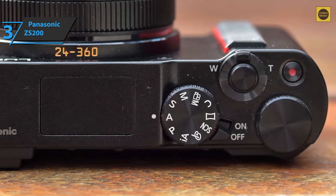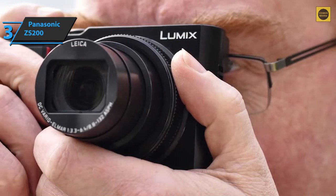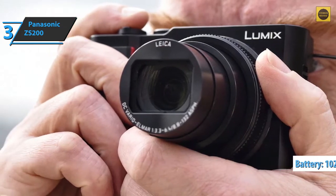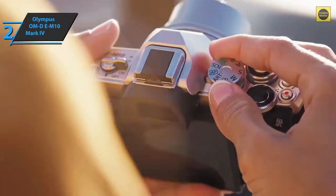The precision of the touch function is very high, making use pleasantly simple, fast, and safe. The two physical connections on the right side include a micro HDMI interface and a micro USB connector. As for the battery, it has 1025 mAh at 7.2 volts and should provide enough power for 370 exposures.